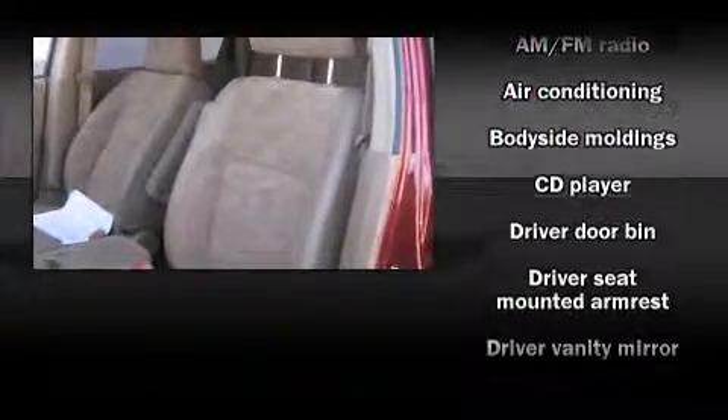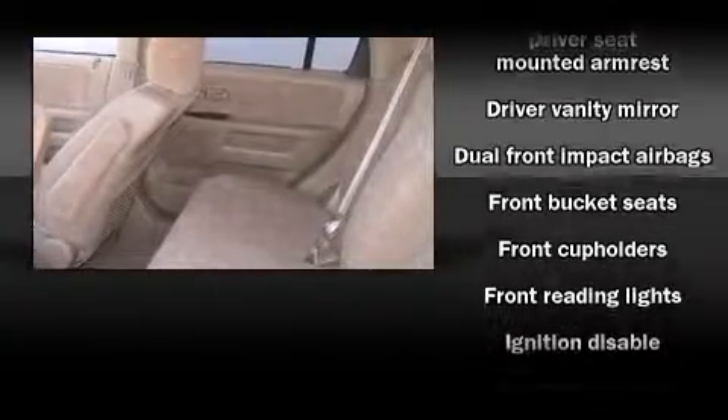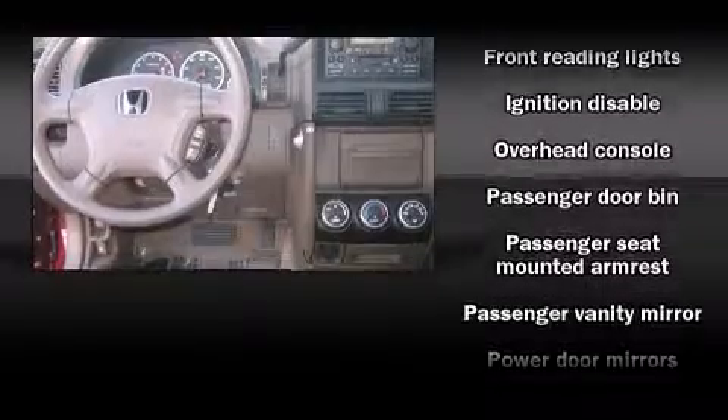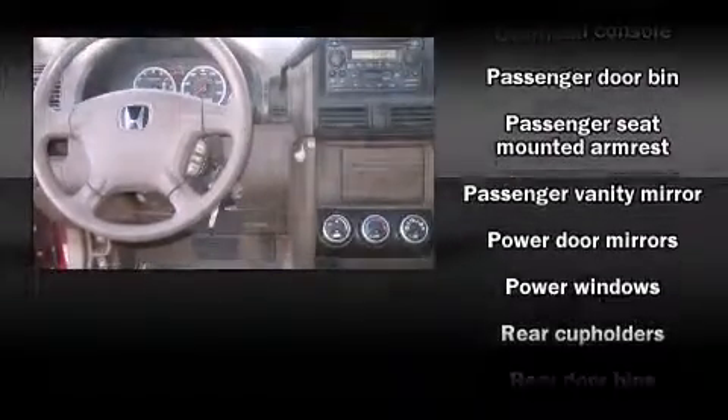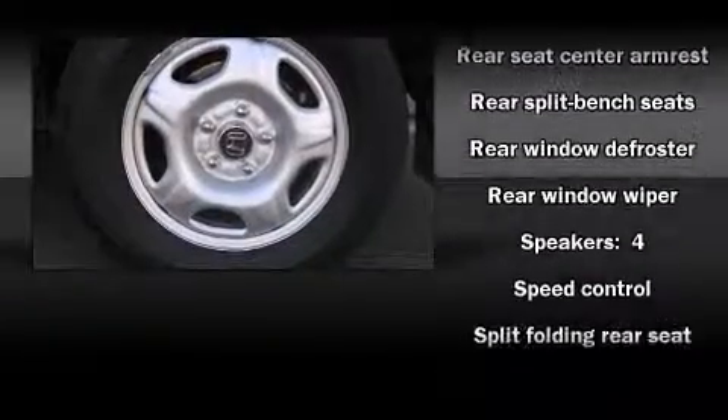It distinguishes itself from the competition with features such as front and rear reading lights, a rear window wiper, a tachometer, and one-touch window functionality. Honda also prioritized safety and security with features such as dual front impact airbags, ignition disabling, and four-wheel disc brakes.